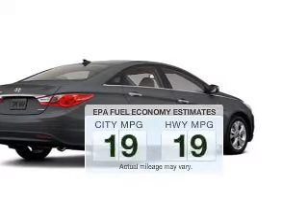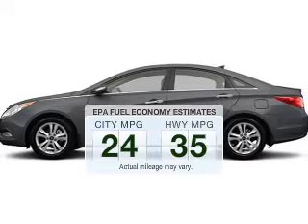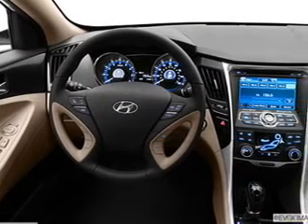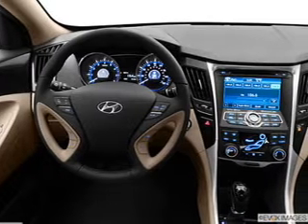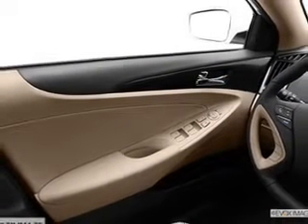Save your money. Make fewer trips to the gas station when driving this fuel-efficient vehicle. The powertrain includes front-wheel drive with an efficient four-cylinder engine connected to a smooth-shifting six-speed automatic transmission. Brake safely with the anti-lock braking system.